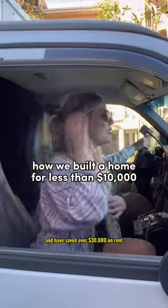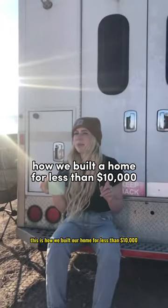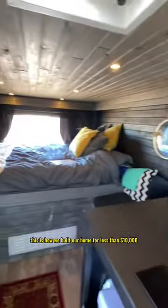We've lived in an ambulance for two years and have saved over $30,000 on rent. This is how we built our home for less than $10,000.